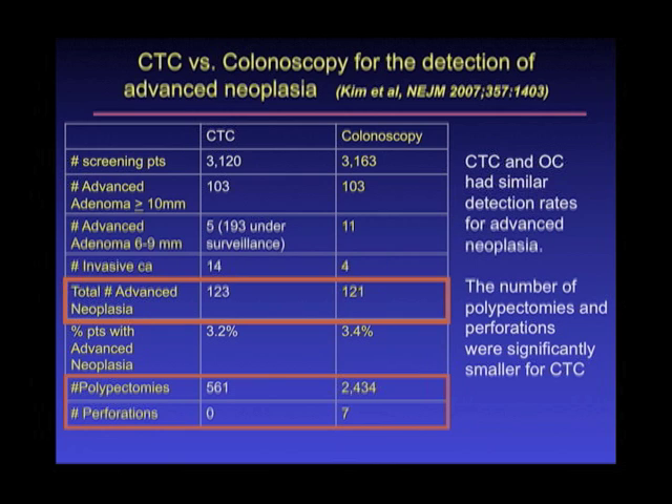Also note that in the virtual colonoscopy arm, there were absolutely no perforations of the colon, whereas in the colonoscopy arm there were seven perforations. With perforations, when you poke a hole big enough, patients will then have to undergo a colostomy and surgery.